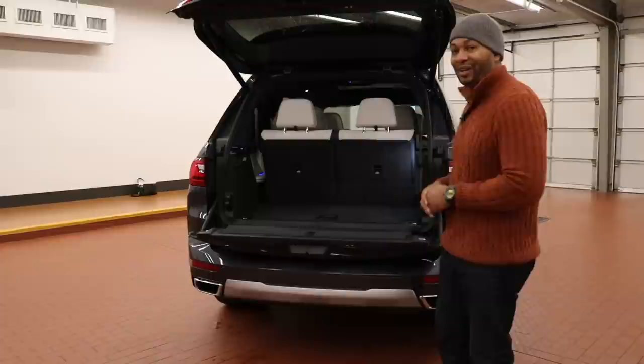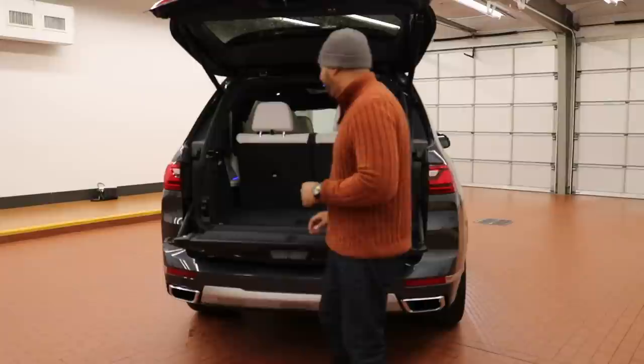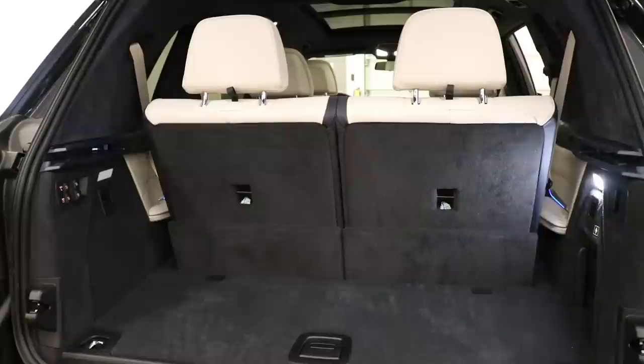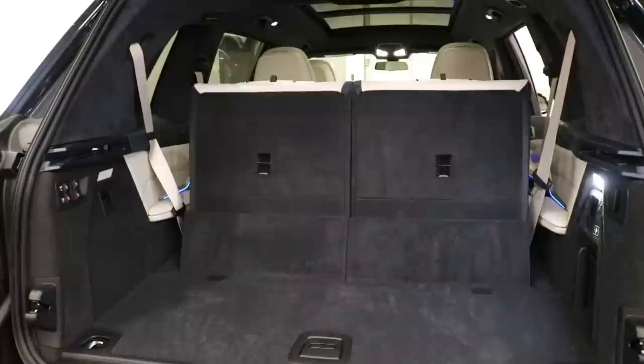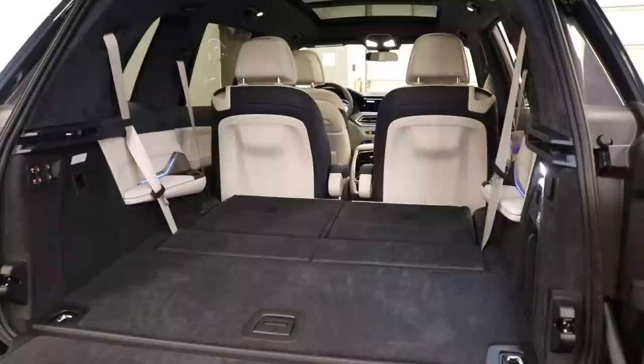The hatch comes in two parts — it's kind of a clamshell design. With the seats up you're getting about 48 cubic feet of storage. There is a button on the side panel that allows you to fold the seats electronically with just one touch. The third row folds down and the captain's chairs scoot up, so the X7 has a storage capacity of up to around 90 cubic feet and it's really easy to do.